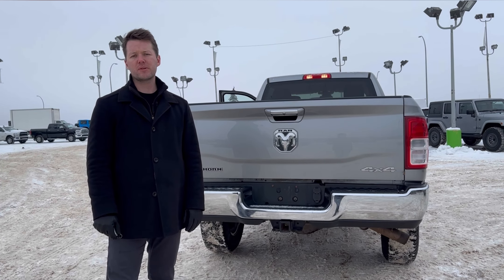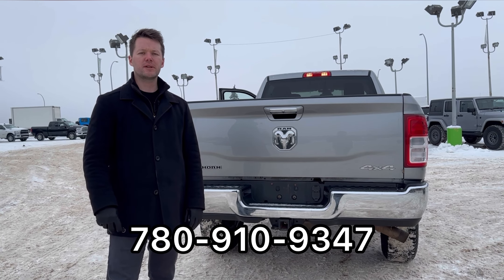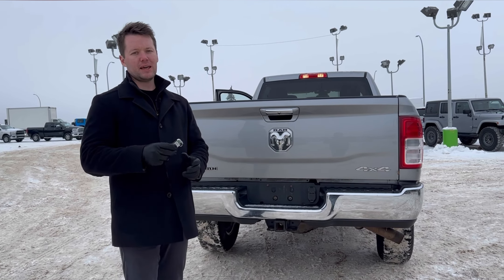The number to reach me is 780-910-9347. Again, my name is Adam.